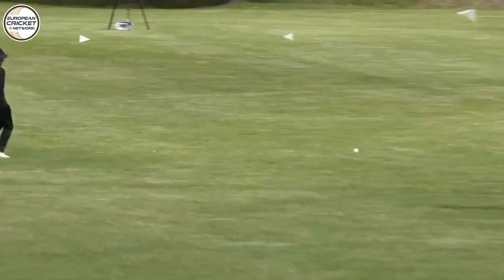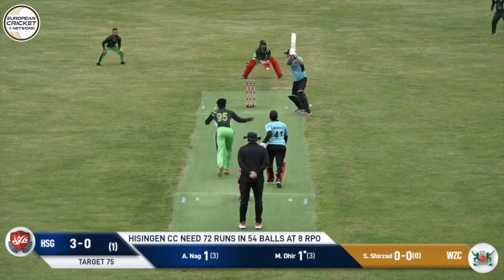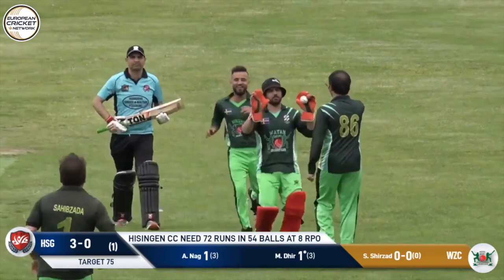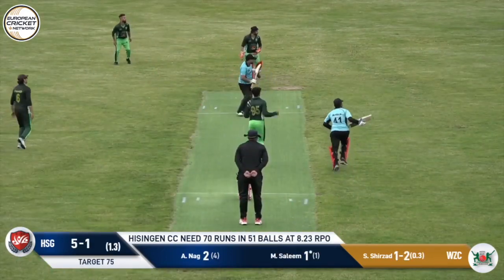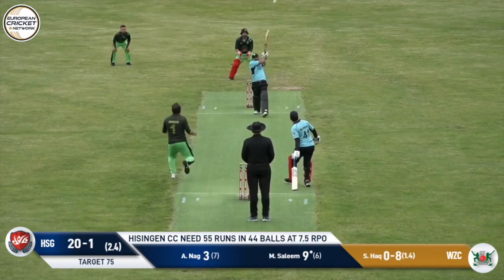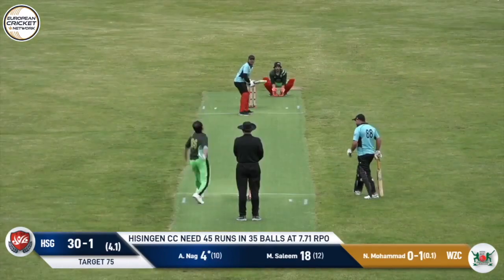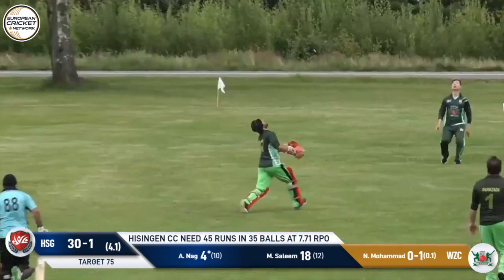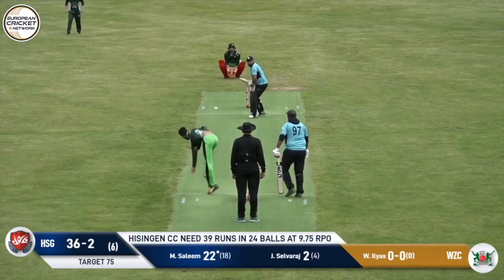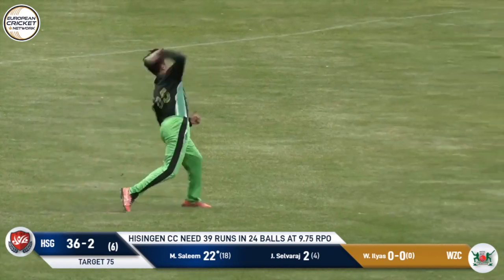The first ball of Watan Zalmi — on the pads, flicked it down the leg side for one run. There's an appeal for caught behind and the umpire has given it — good catch from the wicketkeeper. It's a short ball, nicely played on the onside. Full run, so it's a free hit — a slower one, and it's a top edge. The keeper takes it — good catch, they get the wicket. Just a single.